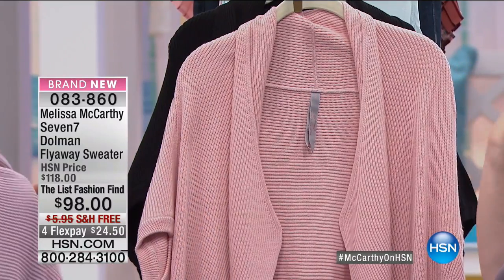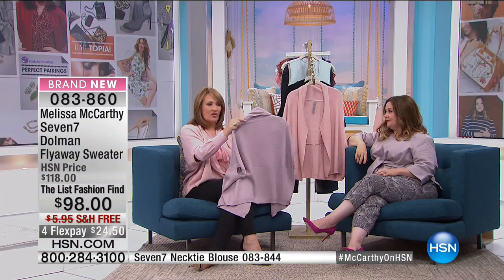Coming up next we're going to show you the dolman flyaway sweater. I'll stand up and show it to you too because this is just perfect. You can layer with this — I could put a simple little tank underneath. I love a little sweater all year, even in the dead of summer in Florida. I always have a third piece just in case I get cold. I made this not too heavy because I wanted you to be able to layer it.